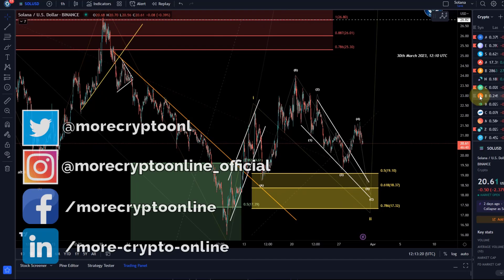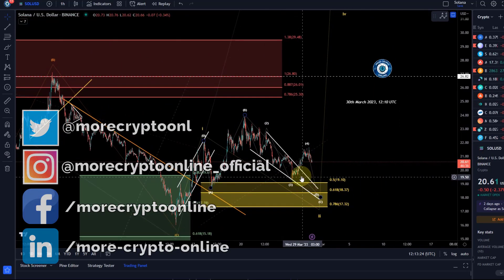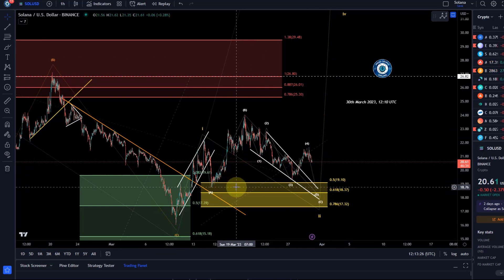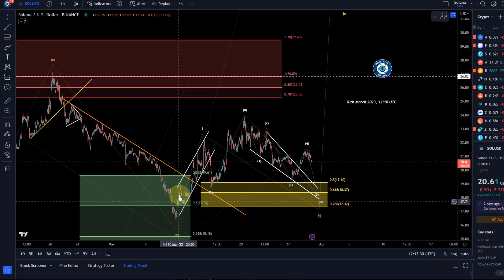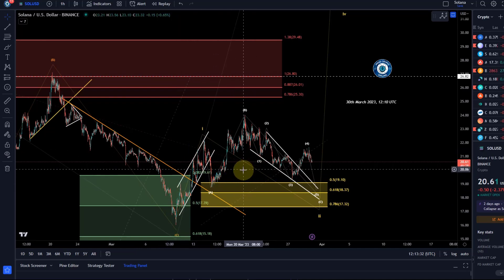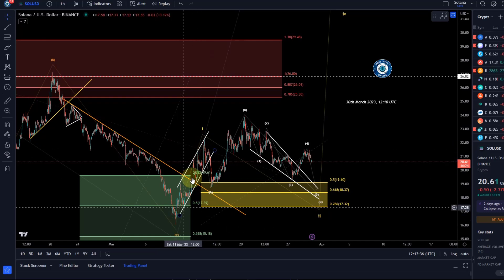Hello and welcome to another update video about Solana. The situation is unchanged from yesterday's video. We need to keep options open for a direct breakout to the upside because Solana turned around here on the 15th of March and on the 10th of March in our trend reversal areas, and it moved up impulsively here.